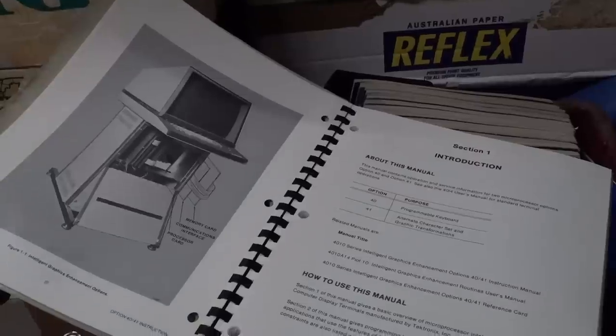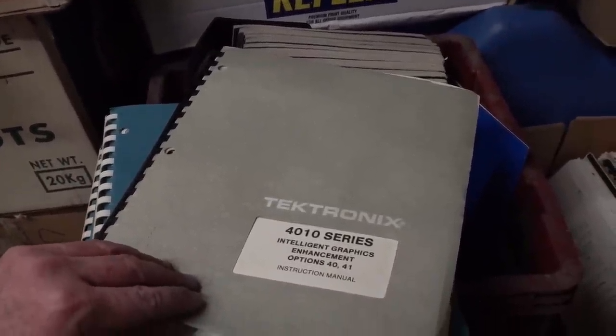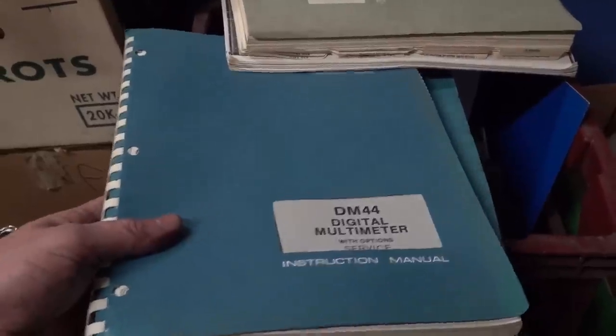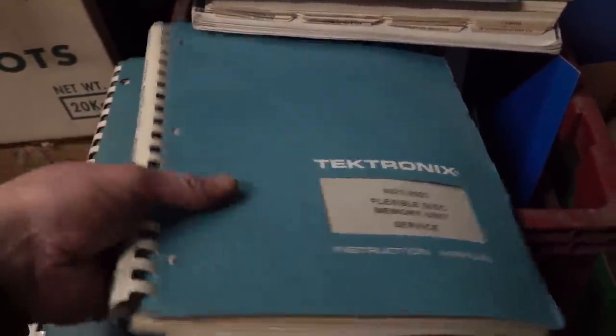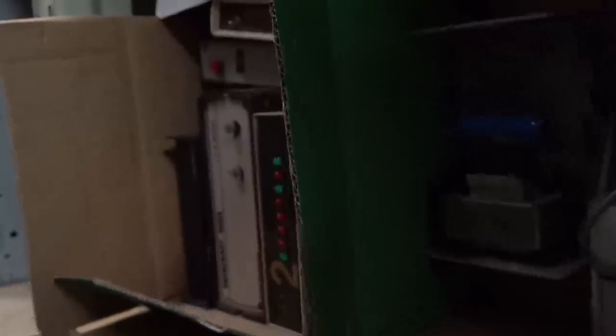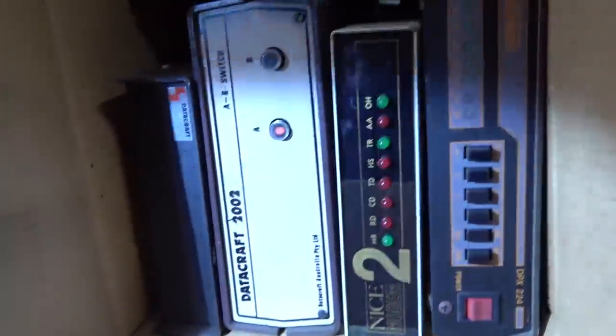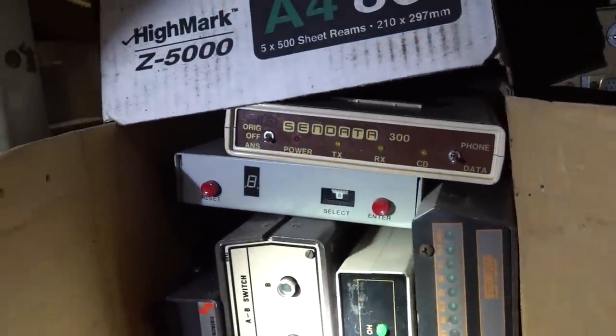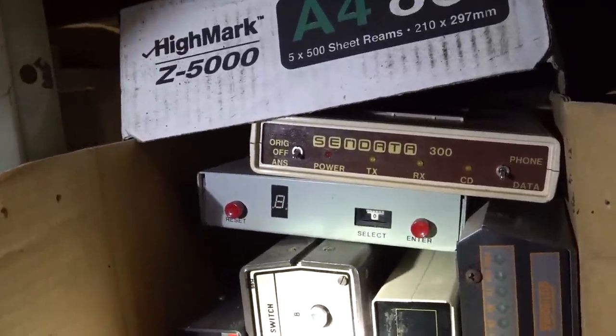What else is in that box? A Tektronix 4010 Series — anyone use one of those? Intelligence Graphic Enhancement Options Instruction Manual. Wow — timing diagrams and everything. Winner winner chicken dinner. The DM44 Digital Multimeter Service Manual. Flexible Disk Memory Storage Unit. And the 485 scope. There's probably a ton more stuff in here. And for all you modem fanboys, we have a nice modem too — a Dataplex, the SendData 300. Some sort of homemade job. Datacraft.